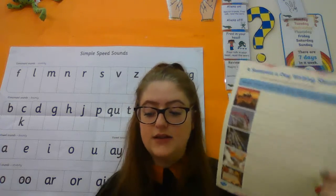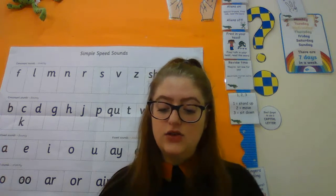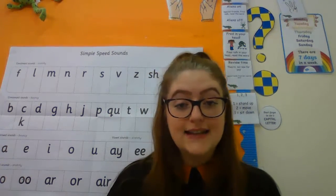Then you have got your writing again, and this time you're going to be doing the picture of the robin today. So write a couple of sentences about the robin.